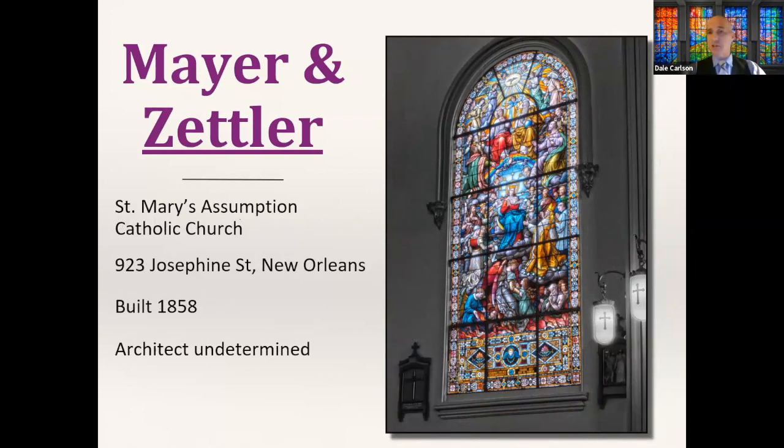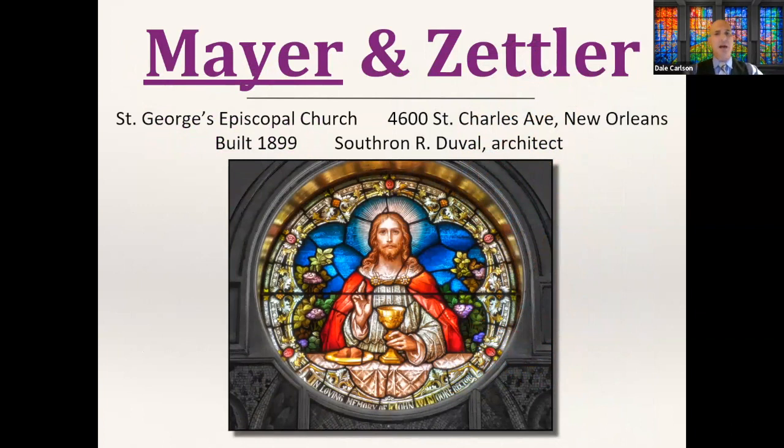Saint Mary's Assumption is also in the same group of churches — maybe in a little better condition on the interior, reflected in the photographs. Another fantastic collection by Zettler in the Munich style. Going uptown along Saint Charles Avenue, we'll find a handful of Franz Mayer-designed windows at Saint George's Episcopal, built in 1899 and designed by a fellow named Southeron de Vel. There's a variety of windows in this church.